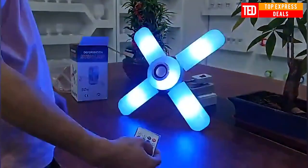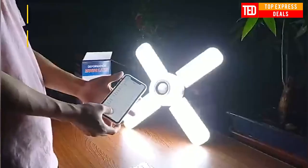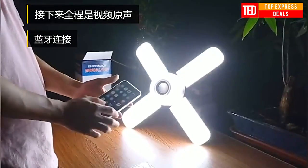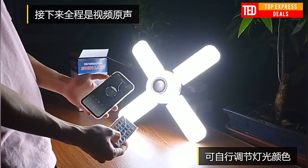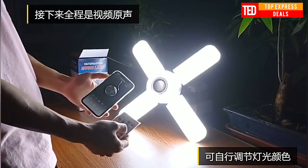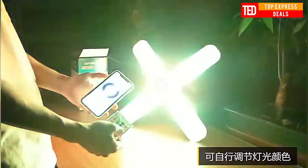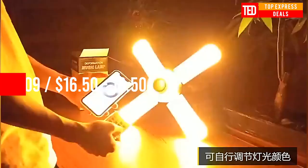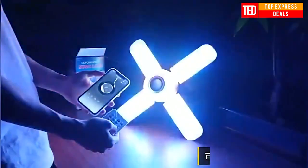Bluetooth music light. Wireless Bluetooth speaker function — after connecting Bluetooth, you can play your favorite songs anytime and anywhere and turn on the lights at the same time. You can switch the color of the light remotely, bright and convenient. Simple solid color design, stylish and elegant. The remote control can control the status of the light, and the color can be adjusted at any time. The light is natural and soft, without flicker, and does not hurt the eyes.